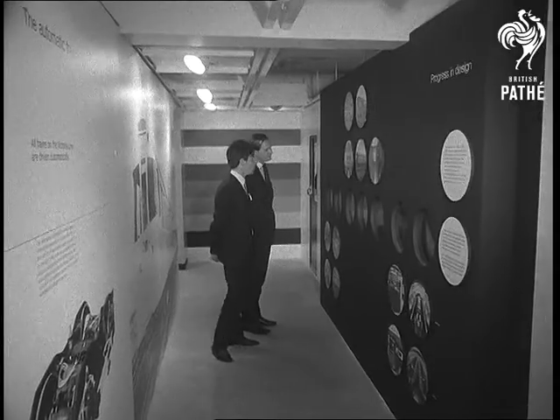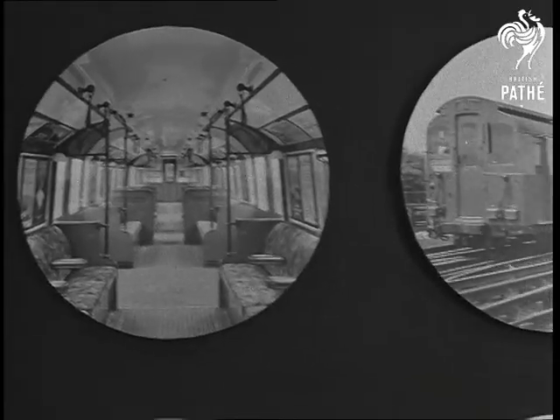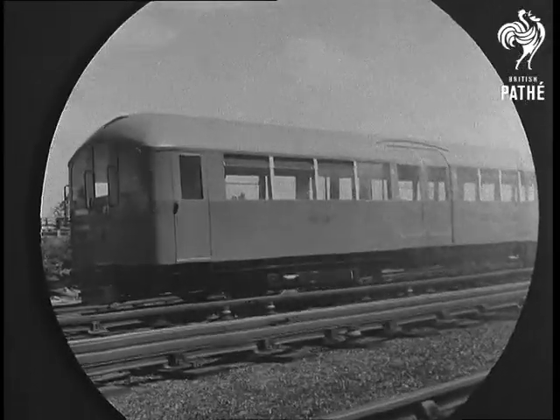London's underground railway system has come a long way over the years. Pre-war bone shakers are bad memories. The new 80 million pound tube will carry 25,000 passengers an hour deep below the metropolis.